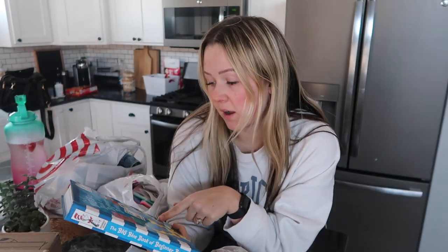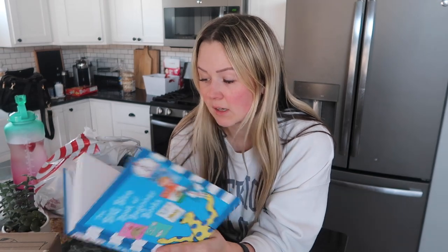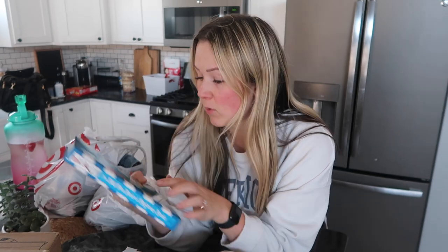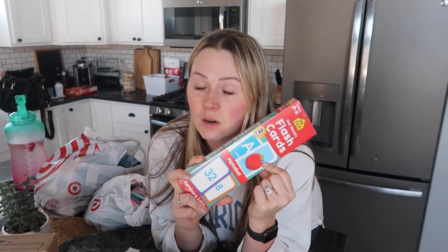Kaya picked out this big book of Dr. Seuss — 'The Big Blue Book of Beginner Books.' I thought this would be really good for when she starts to read since she starts kindergarten this fall. There are six Dr. Seuss books and it was only $13 on sale — typically they're about six dollars each so that was a great deal. I also got alphabet and number flashcards. I'm going to start going through sight words with Riker — like apple, dog, cat — and Kaya can work on associating letters with words on the other side.